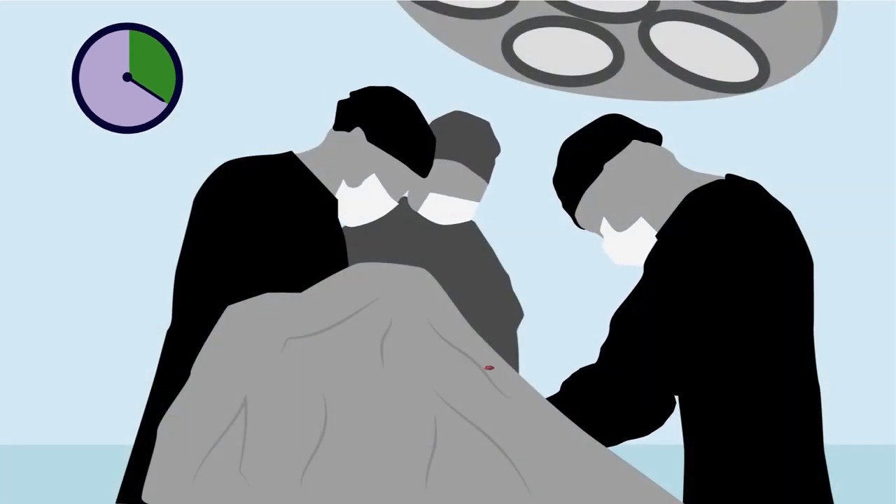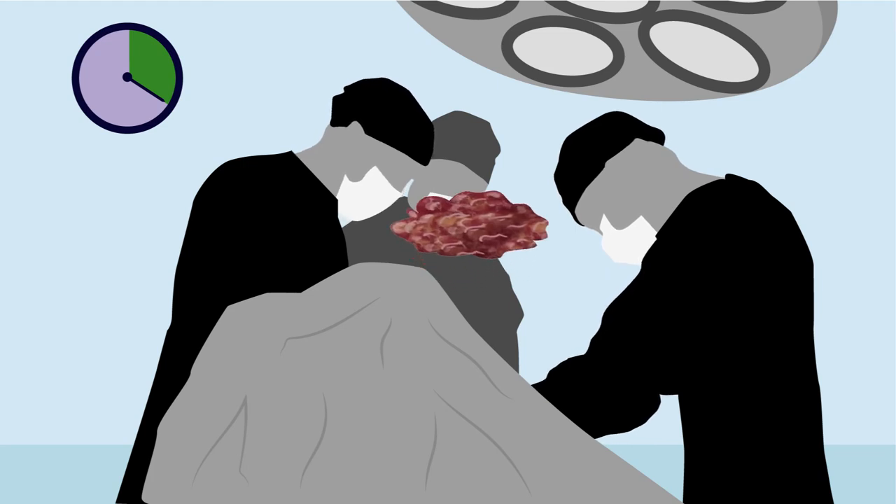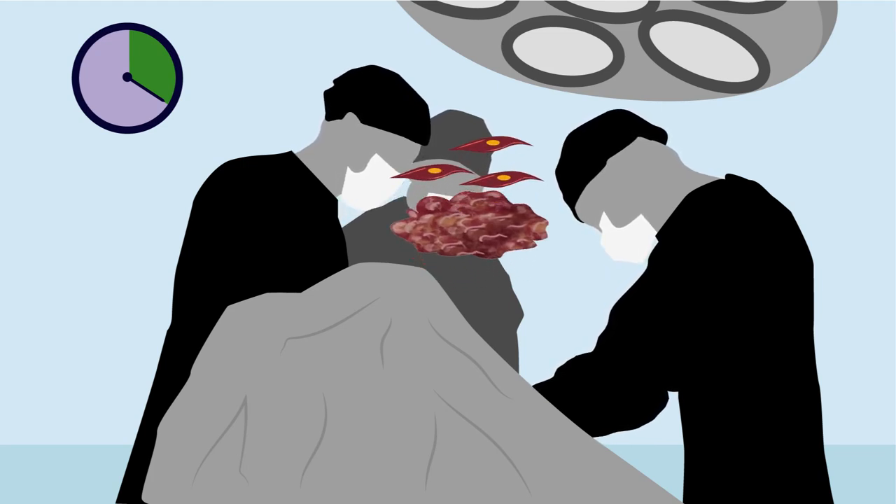meaning it may be possible for doctors to test tissue samples during surgery as a means to detect lingering cancer cells in near-real-time.